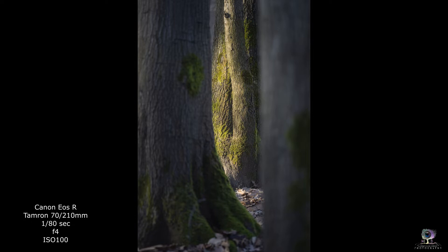Pochi secondi più tardi ho avuto la fortuna che il sole uscisse definitivamente dalle nuvole illuminando in maniera splendida l'ultimo albero sullo sfondo e permettendomi, come avevo detto, di creare una profondità ancora maggiore di questa immagine e regalandomi dei colori dell'alba magnifici e molto caldi e molto intensi.